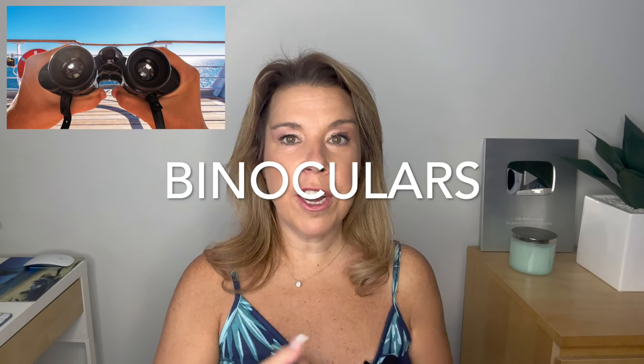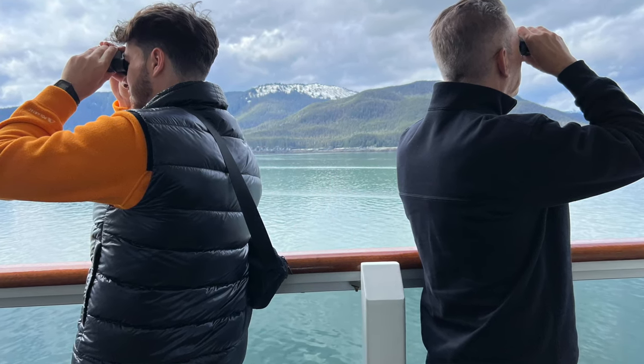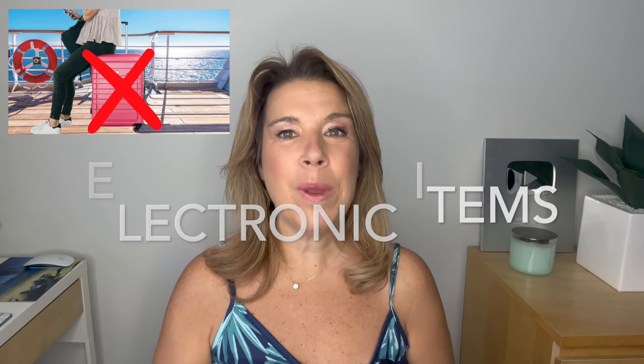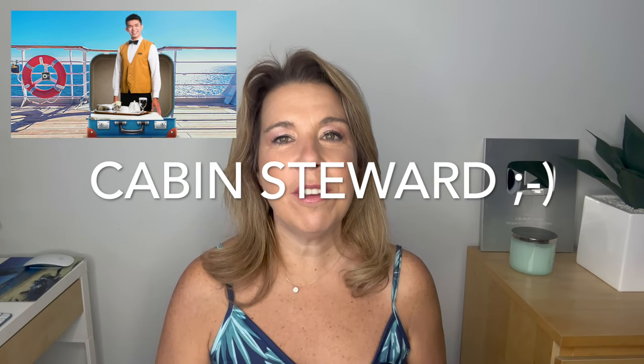The binoculars — if you are on an Alaskan cruise, you may have binoculars in your cabin, and you are not allowed to take these home. Also on Alaskan cruises, those nice warm cozy outdoor blankets are just for your use while in the cabin. Likewise, if you're on a Carnival cruise, you cannot take home their famous blue blanket. Any electronic items like an iPad in your cabin are strictly not allowed. And something people jokingly said they'd love to take home: the cabin steward — but that is strictly not allowed!